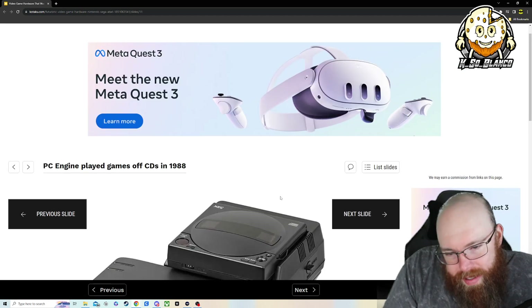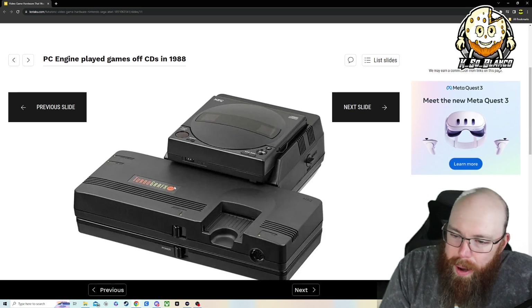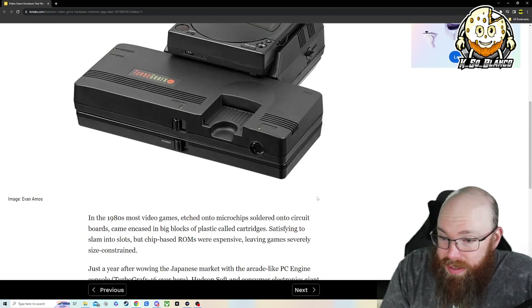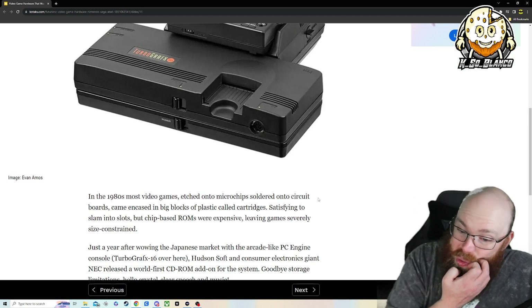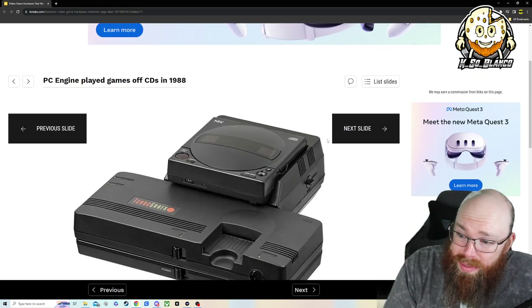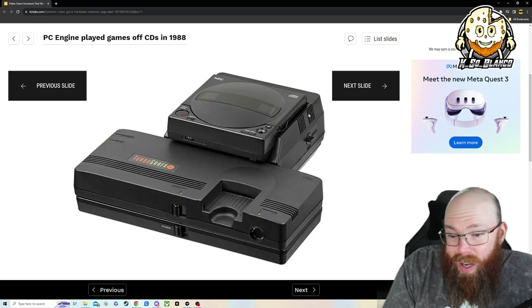The PC Engine played games off of CDs in 1988. This is the TurboGrafx — a ridiculous powerhouse of a console back in the day — and you were able to play CDs off of it in 1988. That's pretty dope.